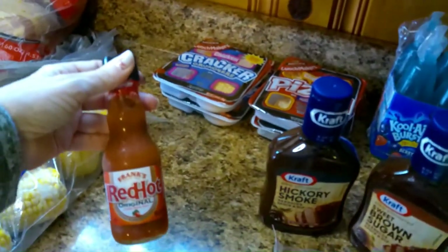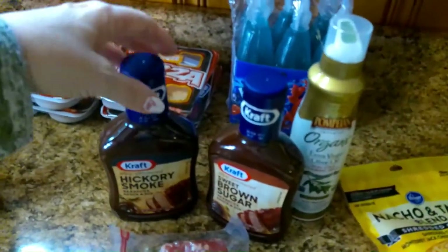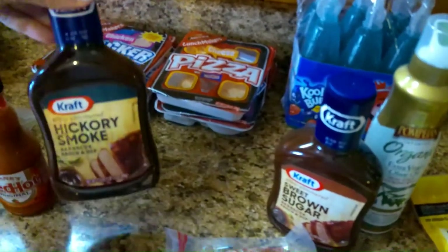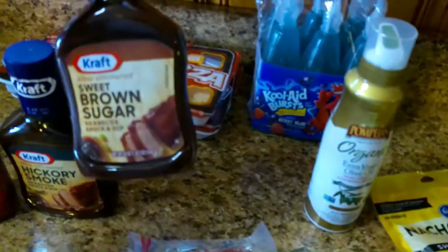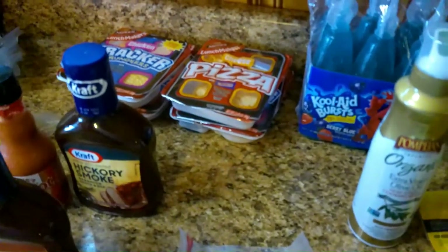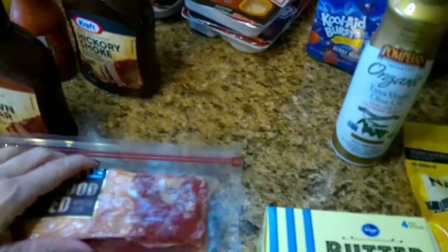This is for his wings — he uses Frank's Red Hot on everything. I'm not sure if he's going to do barbecue or hot, so I went ahead and got him some hickory smoke and the sweet brown sugar variety. We'll see what he wants to do with that.